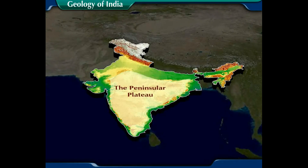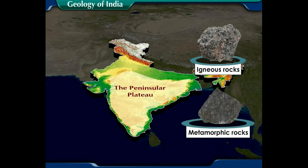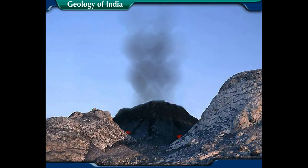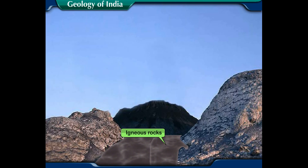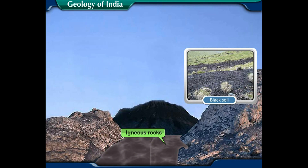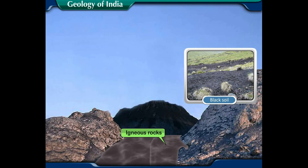The Peninsular Plateau is one of the most ancient and stable landmasses on the earth's surface. The plateau is made of igneous and metamorphic rocks. Igneous rocks are formed when lava coming out of a volcano falls on the earth's surface and gradually cools down and solidifies. Due to this, the surface of the land becomes black, forming black soil. These soils are very fertile with lots of nutrients.